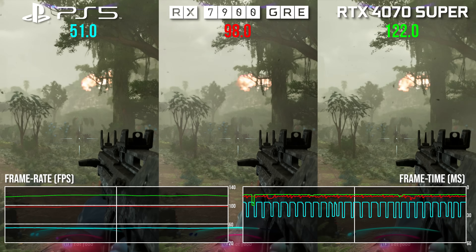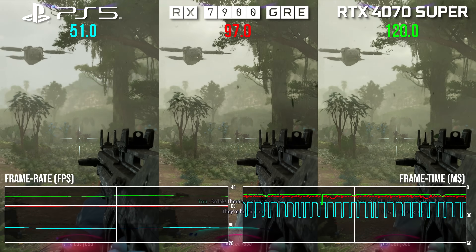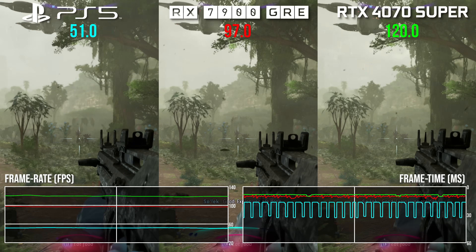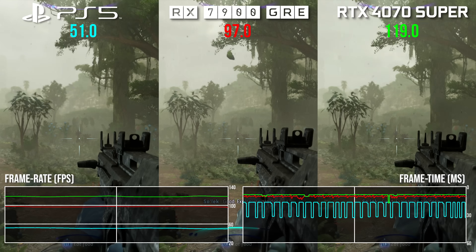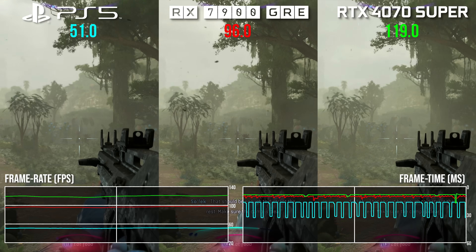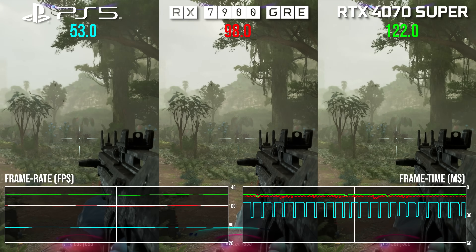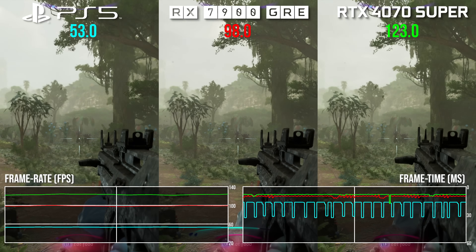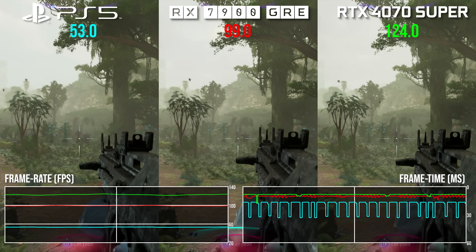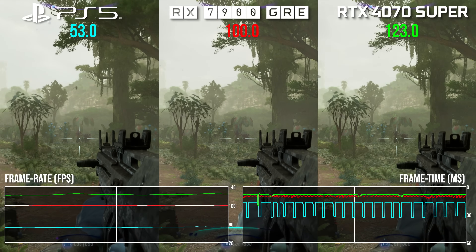In matched settings in Avatar Frontiers of Pandora, the GRE offers 88% more performance than PS5, rising to 2.33x on the RTX 4070 Super thanks to its superior RT throughput — a 24-point Nvidia advantage over AMD. It's worth pointing out we're looking at 720p internally upscaled with FSR2 to 1440p. This is a challenging game, but ideally you'd be looking to up the resolution on this class of GPU.